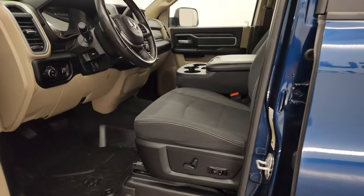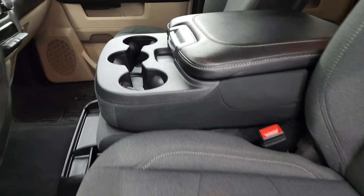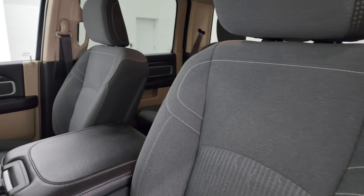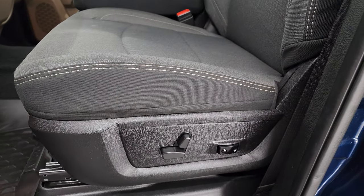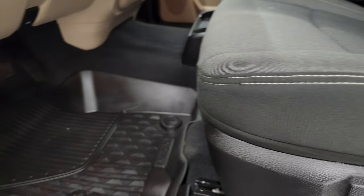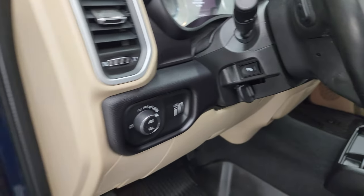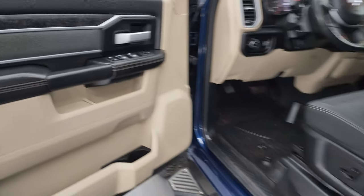Inside, the Bighorn Level A package gives you the black and dark charcoal cloth interior. You get the 40/20/40 split bench seating in the front — no rips or tears on those seats, they're in really nice shape. Smells very clean inside this truck. Power driver's seat with lumbar and factory all-weather floor mats throughout. Auto headlamps, power pedals, power windows, locks and mirrors, cloth bolsters and wood grain trim on the doors.